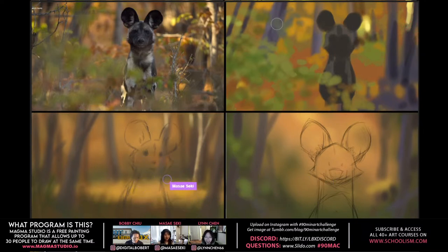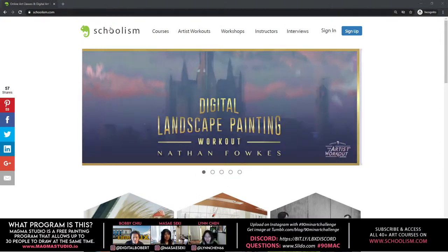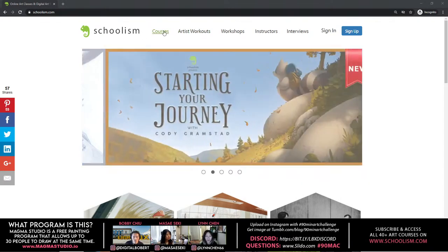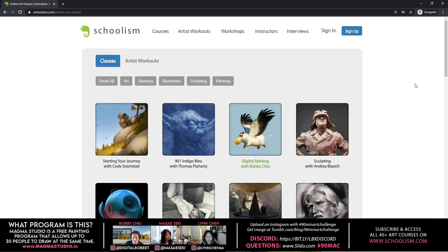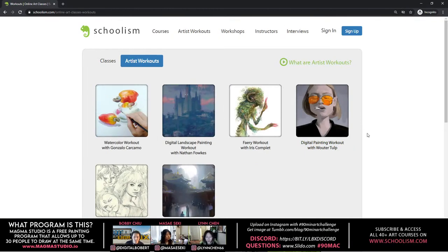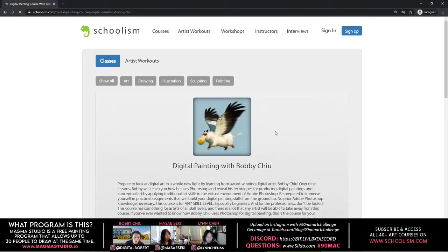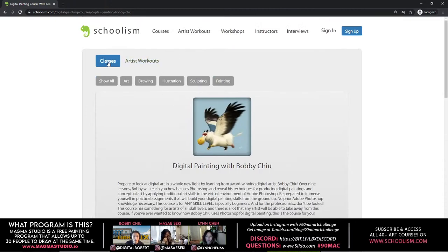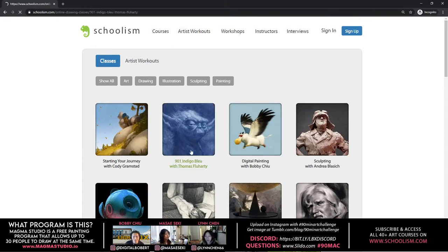For those who don't know Schoolism — if you go to schoolism.com you can see all the courses there, including Bobby's own course. There are over 40 courses. When you subscribe to Schoolism, you don't subscribe to just one course — you get access to all the courses available for subscription.